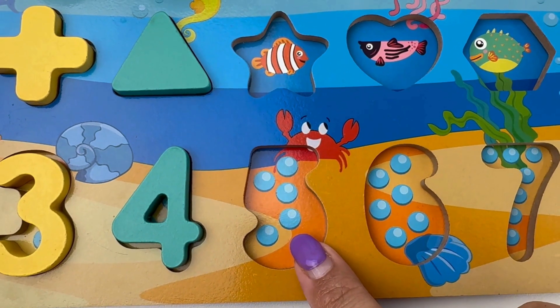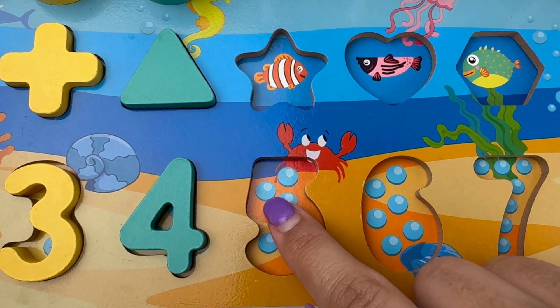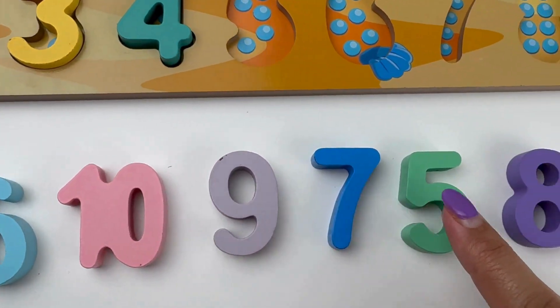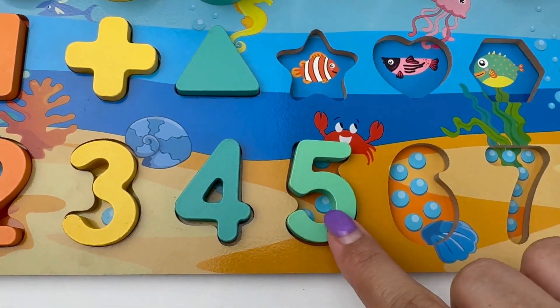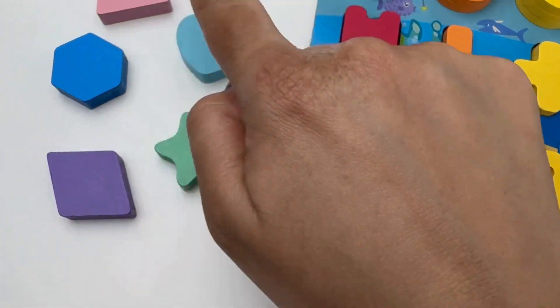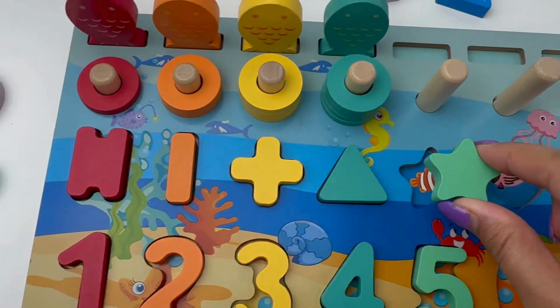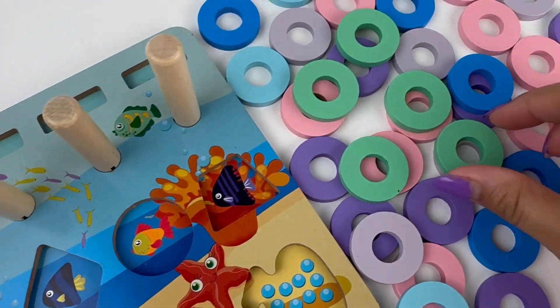We've got five pearls here. One, two, three, four and five. Where is our number five? Sea green. And the shape that matches our color is a star. Stars shine bright in the sky. Let's go get our rings.